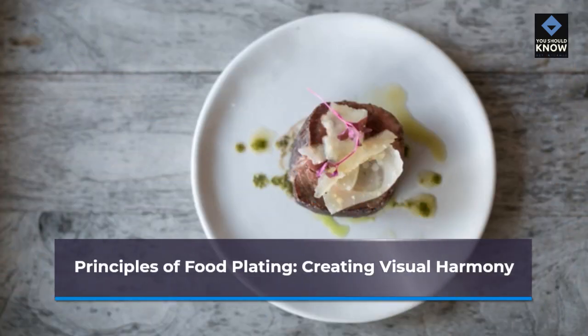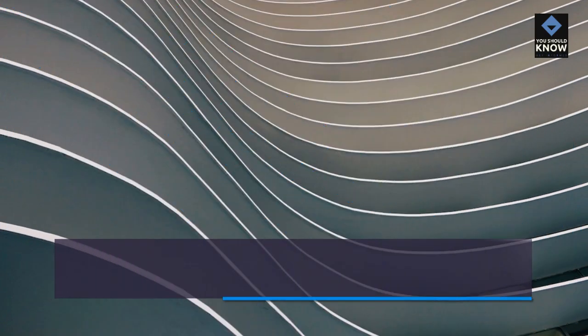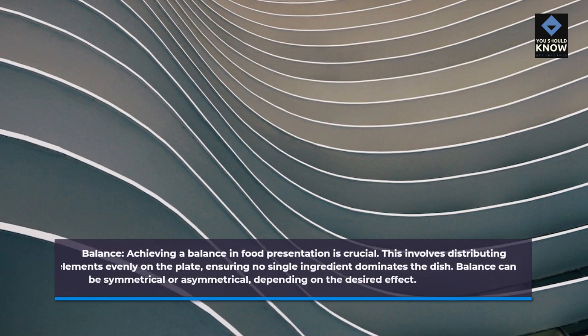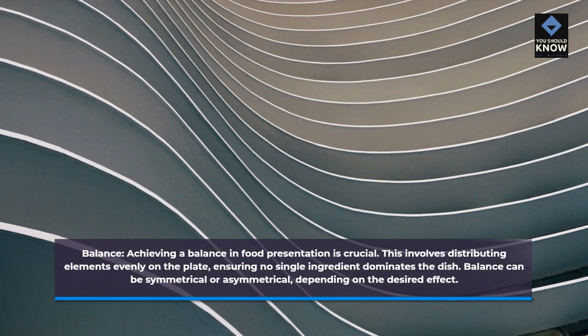Principles of food plating — creating visual harmony. Balance: achieving a balance in food presentation is crucial. This involves distributing elements evenly on the plate, ensuring no single ingredient dominates the dish. Balance can be symmetrical or asymmetrical, depending on the desired effect.